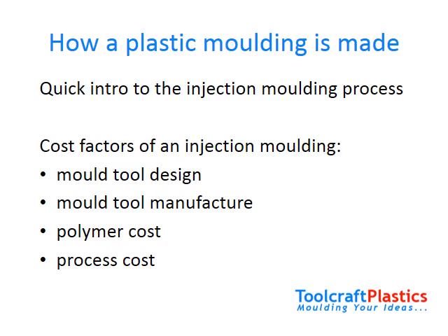Before going into cost factors in more detail, I want to give you a very short introduction to the plastic injection molding process. To make an injection molding, a plastic injection molding machine forces melted plastic material into a mold tool. The mold tool cavities give the plastic product its shape. Once the material has cooled and is set in shape, the mold tool opens and the finished product is ejected. The tool then closes to allow the cycle to begin again.